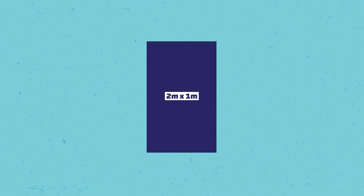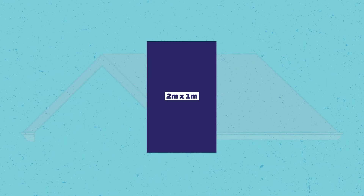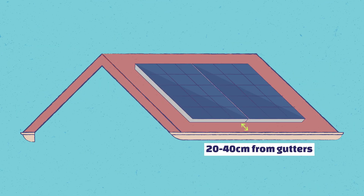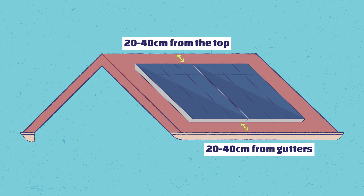On average, if you really want to work out how many solar panels you can get on your roof, I would suggest that you allow about two meters high and one meter wide to work out how many can fit. You also need to consider that you need some clearances from gutters and from the top of the roof because of the wind load. The wind load is much higher close to the gutter and right up the top of the gable of the roof, so you want to have at least maybe 20 to 40 centimeters distance from those areas, which again reduces how many panels you can get on your roof.